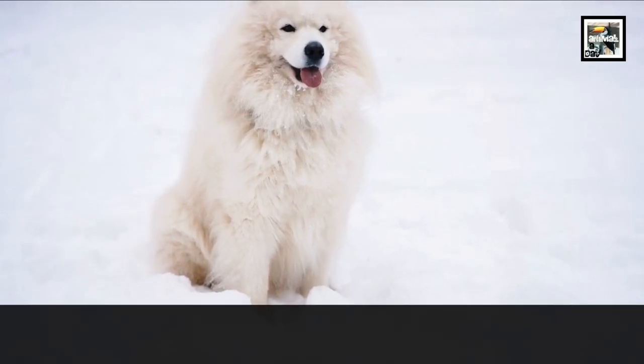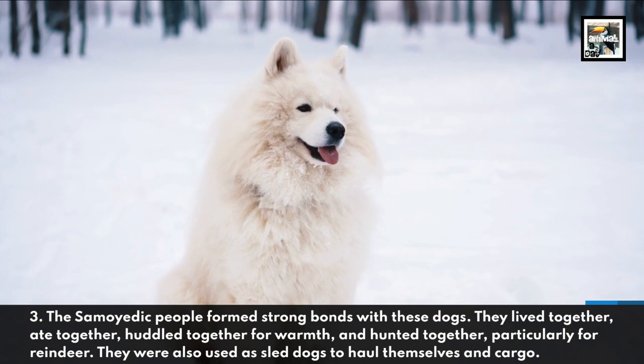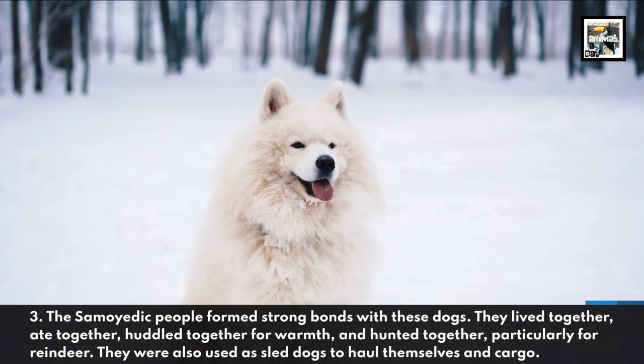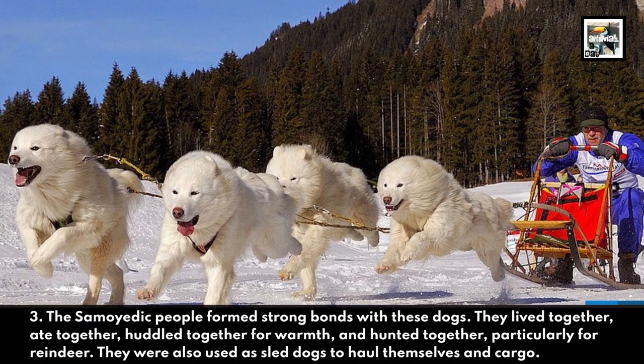The Samoyedic people formed strong bonds with these dogs. They lived together, ate together, huddled together for warmth, and hunted together, particularly for reindeer. They were also used as sled dogs to haul themselves or cargo.